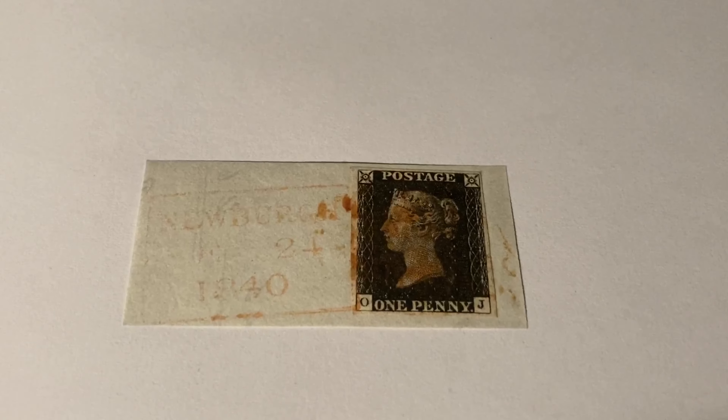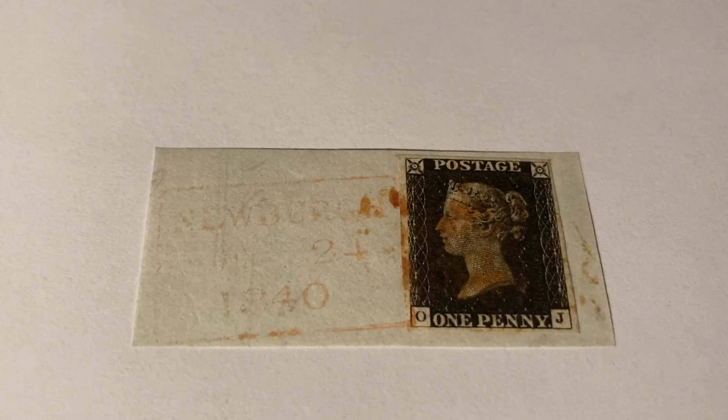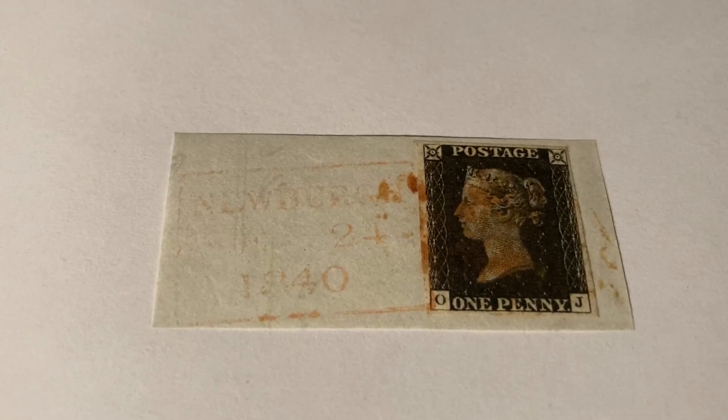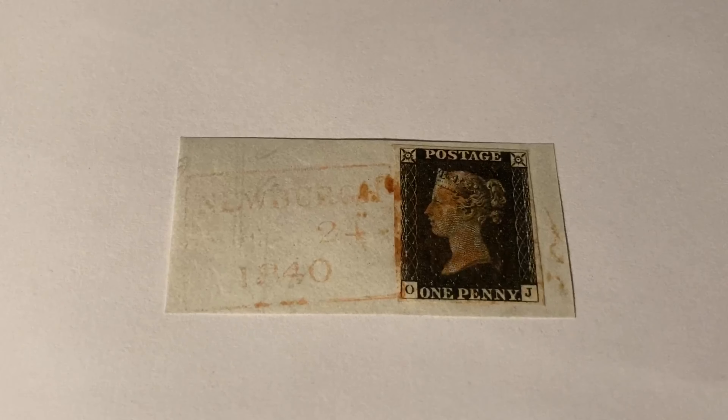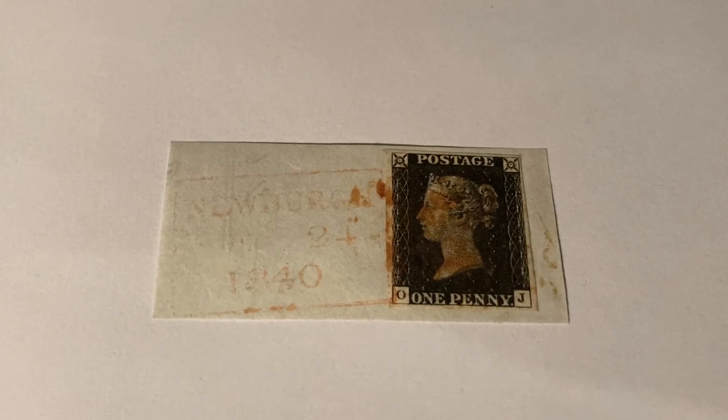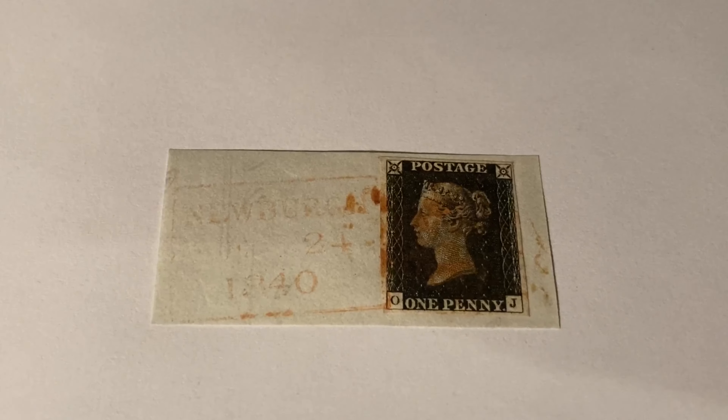The value of a Penny Black can differ enormously, from about 50 pounds to several million. A Penny Black with poor margins and overall poor condition is probably worth about 50 pounds. A Penny Black like mine, with four margins and in relatively good condition, is usually worth about 150 to 200 pounds.